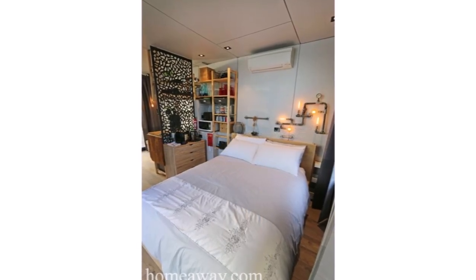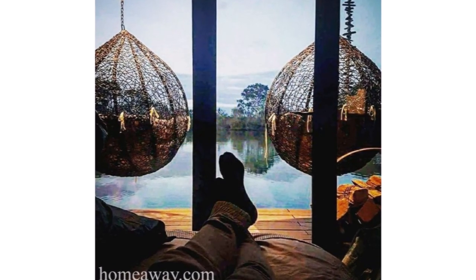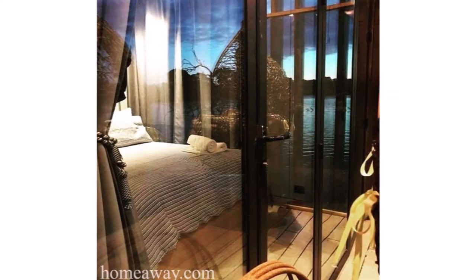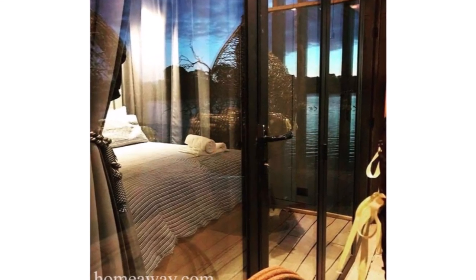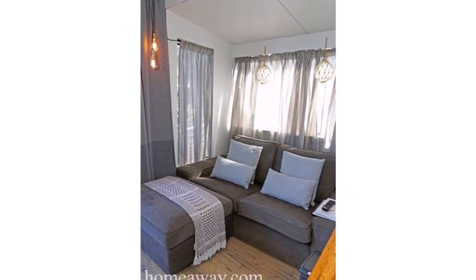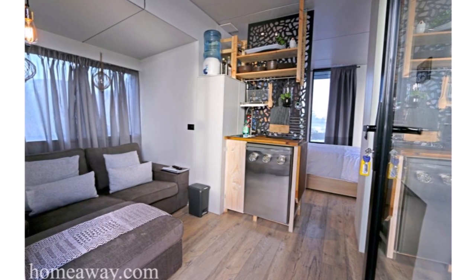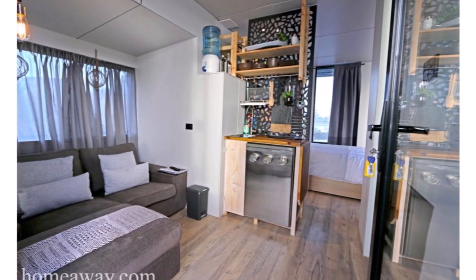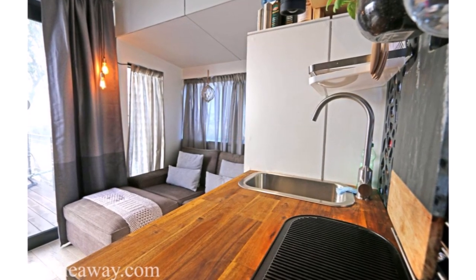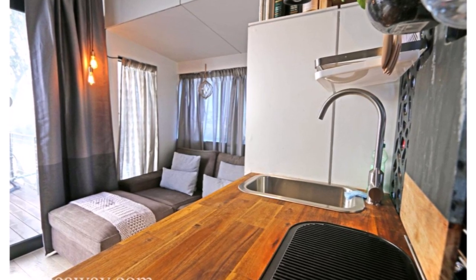The converted shipping container is transformed into a spacious living space. The floor-to-ceiling windows make the most of the stunning views and let the light flood into the bright interior space. Inside there is a compact lounge area with a comfortable couch and a decent-sized television set where you can enjoy watching your favorite programs. Next to the living room is a small, well-equipped kitchen with enough open shelves for storage.